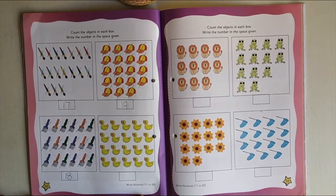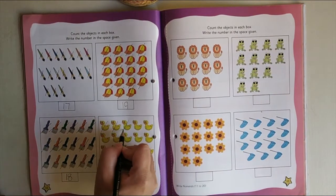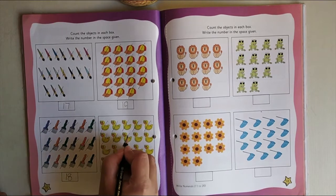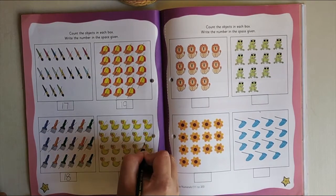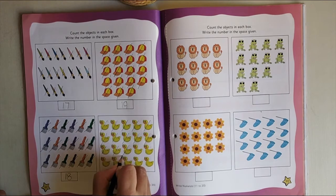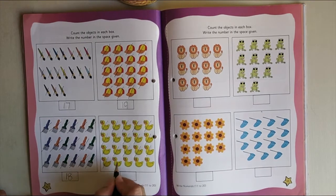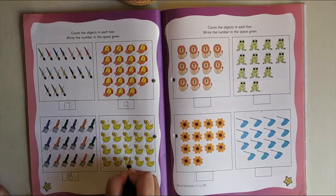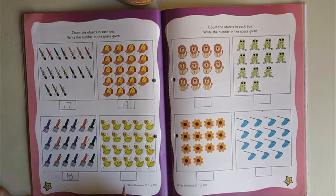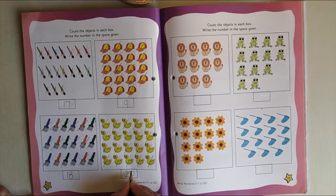Now shall we count the ducks? 1, 2, 3, 4, 5, 6, 7, 8, 9, 10, 11, 12, 13, 14, 15, 16, 17, 18, 19, 20. So I am writing 2, 0 — 20.